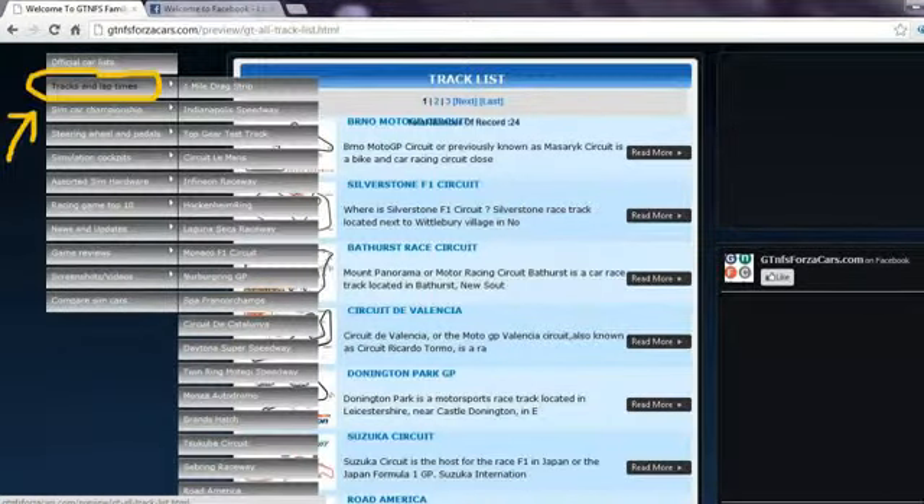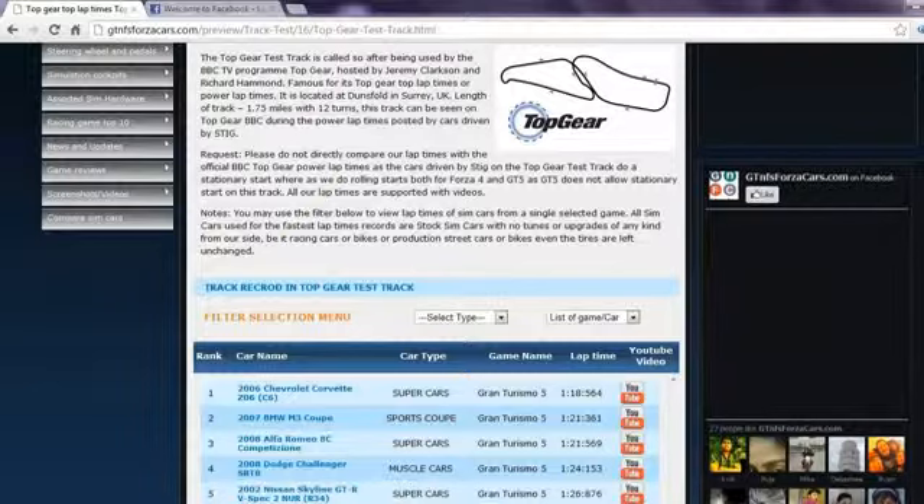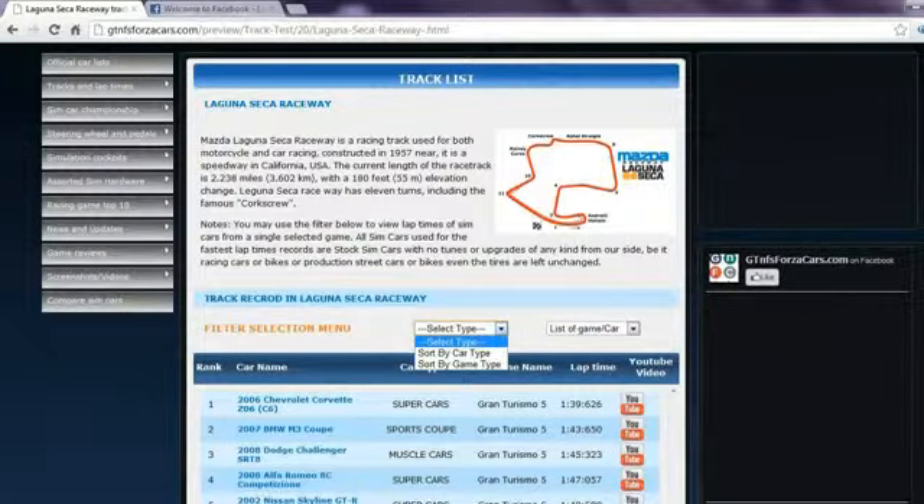You can access the race car track list from the drop down menu as well. Clicking on any race track will lead you to lap times of all the sim cars we have run on that track, arranged rank wise according to their lap times. You may also watch the lap time YouTube video on our website directly, or use the filter if you want to see lap times of cars from any one particular game.